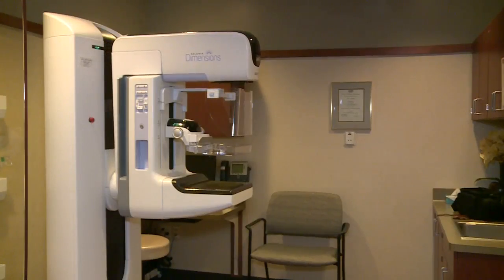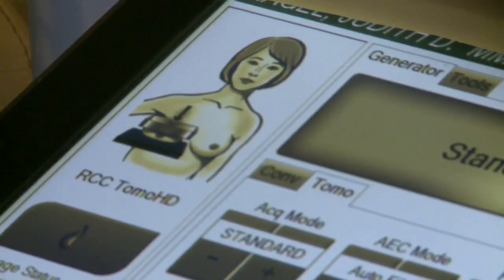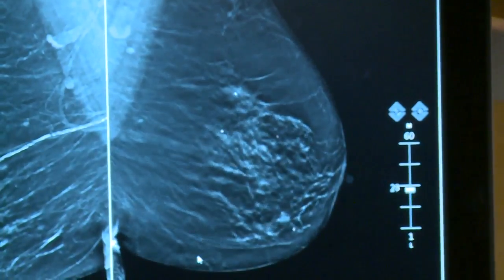It's an annual appointment women over the age of 40 must make a priority. Mammograms can give women a head start on finding breast cancer early. Mammography is the best tool we have in decreasing mortality from breast cancer. But did you know there are different types of mammograms?